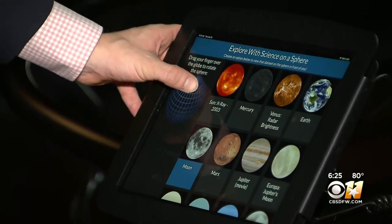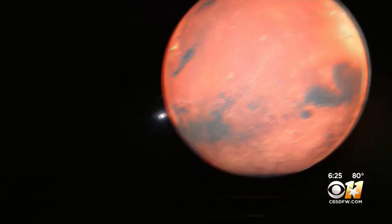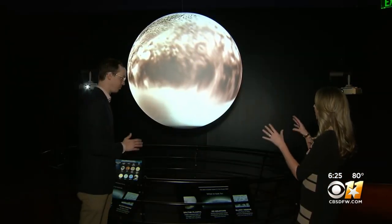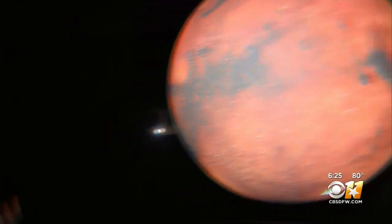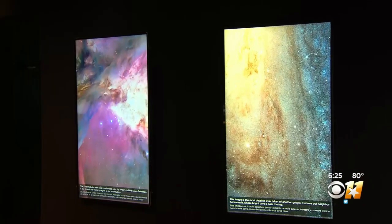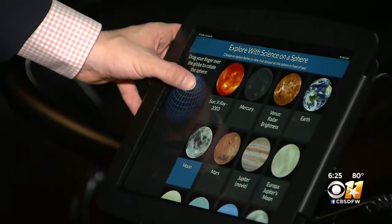From Earth to Mercury to Mars, guests can use the controls to steer around and explore entire planets, seeing the solar system come to life. All of these views are created by real data coming back from NASA spacecraft, and the museum can update what's on the sphere in real time to reflect new things happening in the world of science.